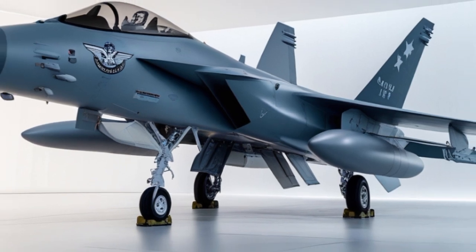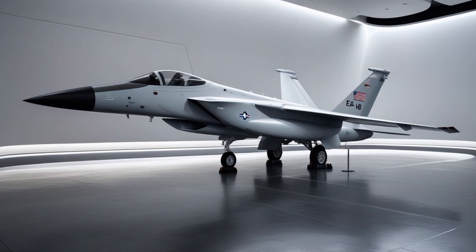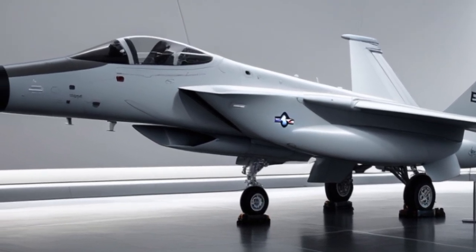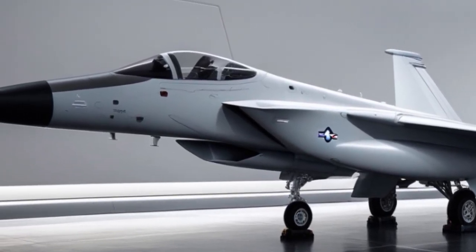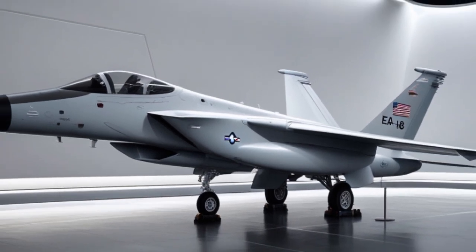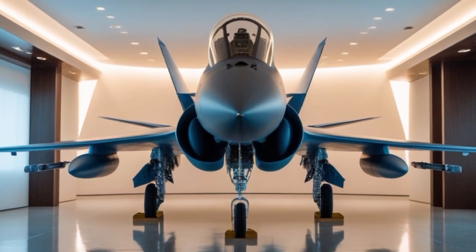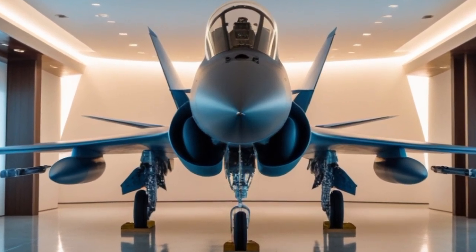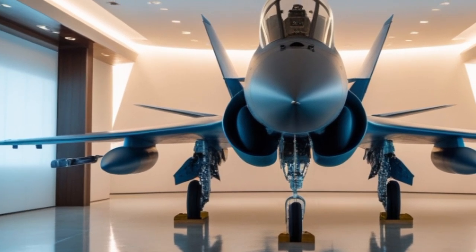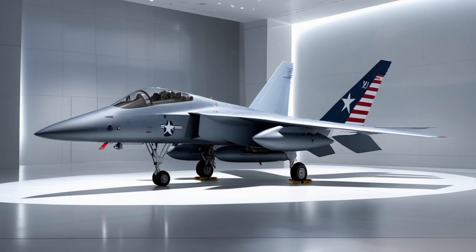One of the reasons the EA-18G Growler remains so relevant in 2025 is its flexibility. It's carrier-based, which means it can launch from any U.S. Navy aircraft carrier in the world, giving it global reach — whether in the Pacific, the Middle East, or Eastern Europe. While the Air Force retired its older electronic warfare planes like the EC-130H Compass Call, the Navy doubled down on the Growler. With over 160 Growlers in the fleet, based at Whidbey Island, Washington, and deployed aboard carriers, it forms the backbone of U.S. military electronic warfare capability.